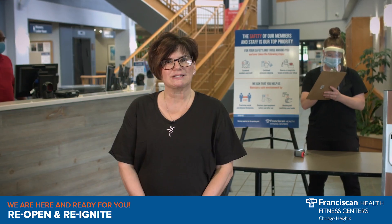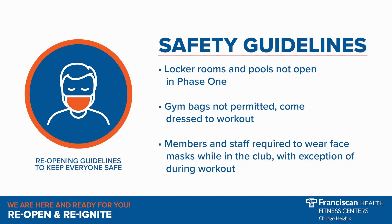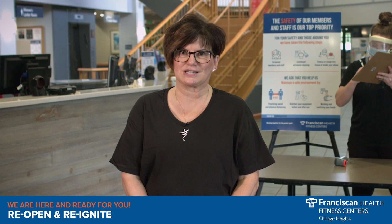Be sure to bring your membership ID card. You will notice that the locker rooms and pools will not be open during Phase 1, and gym bags are not permitted, so come dressed to work out. Our members and staff will be required to wear face masks while in the club, with the exception of during your workout. These precautions are for your safety and the safety of our staff, and we thank you for your patience and understanding as we get acclimated to this new process.